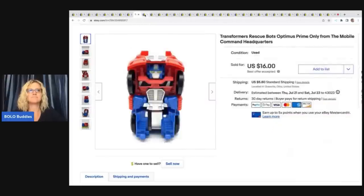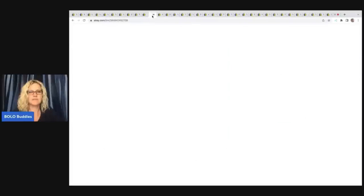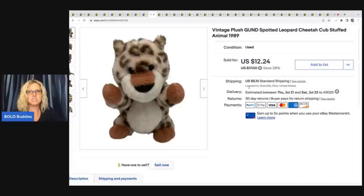The next item I pulled out of the Goodwill bins. I went to the bins, left, came back and went through the bins I had already looked through — I put that video over on my Sourcing with Bolo Buddies channel. This was one of the items I picked up and I ended up selling him for $15 plus shipping.